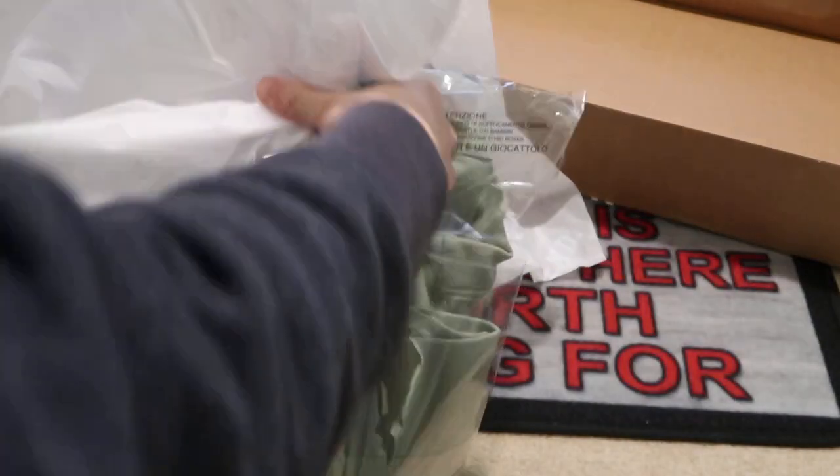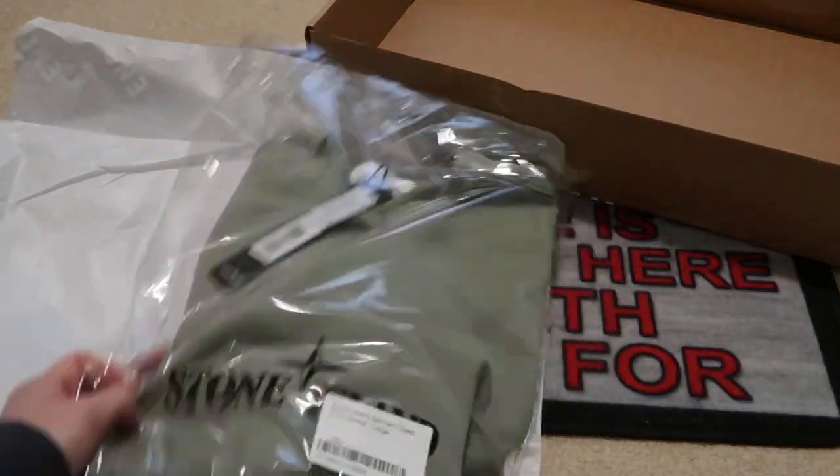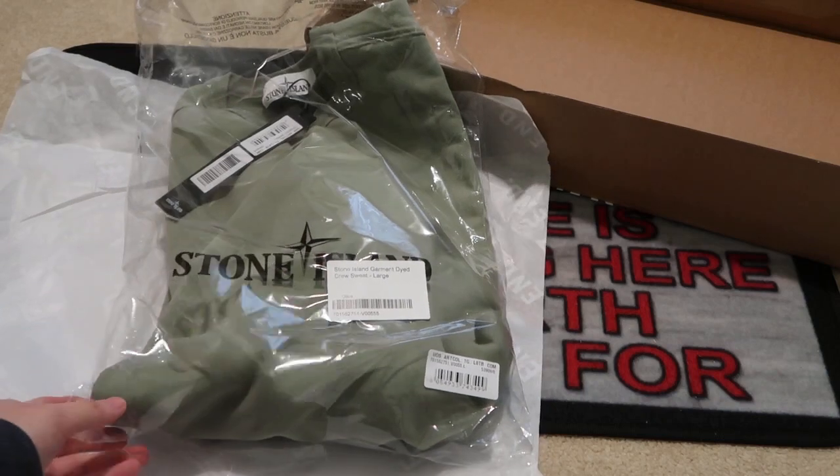Wrapping paper. Looks like a Stone Island piece. Here is the item — got that Stone Island bag.